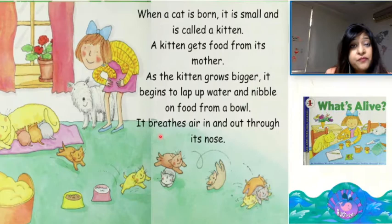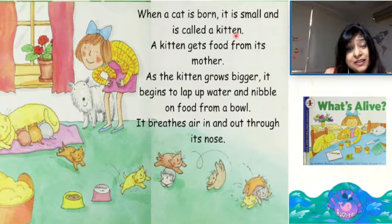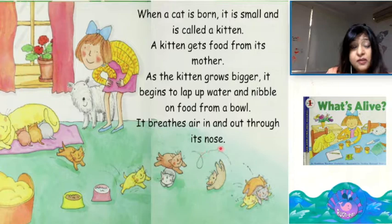When a cat is born, it is small and is called a kitten. A kitten gets food from its mother. As the kitten grows bigger, it begins to lap up water and nibble on food from a bowl. It breathes air in and out through its nose. The kitten is alive and growing.